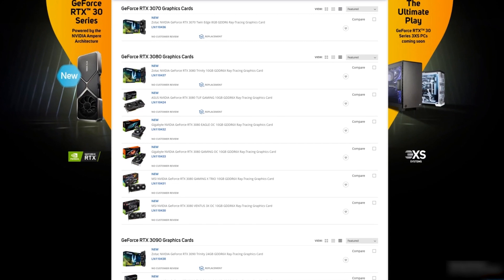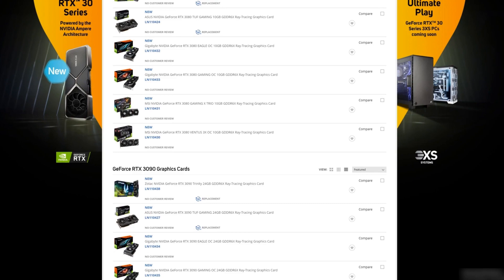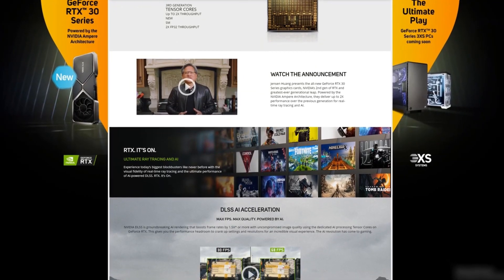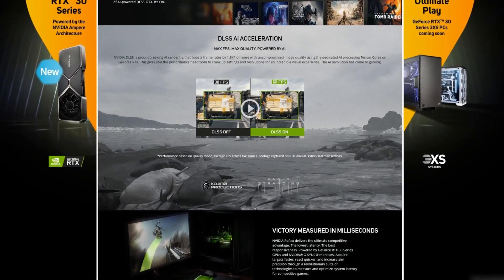You can view the new range of NVIDIA GeForce RTX 30 series graphics cards at scan.co.uk. We'll also have a whole new range of gaming PCs built by 3XS Systems featuring these awesome new 30 series cards, so be sure to keep an eye on our website from the 17th of September. To make sure you don't miss out, press the Notify Me button on the dedicated Ampere web page.